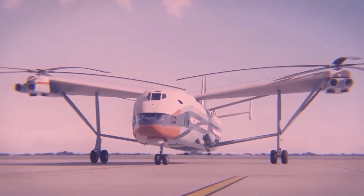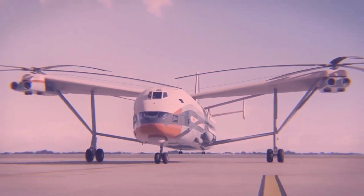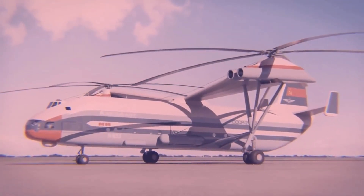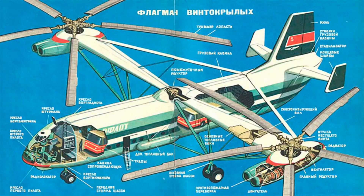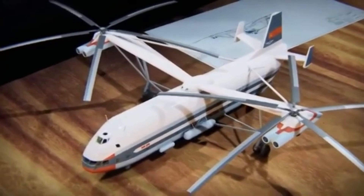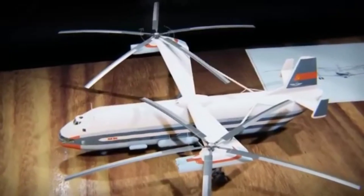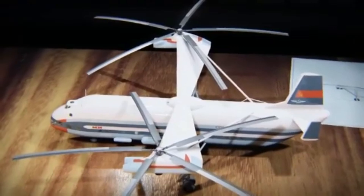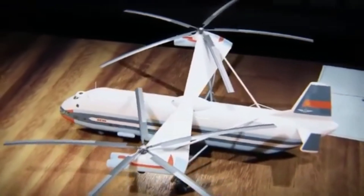The MIL-V-12 was an exceptionally large helicopter with a distinctive and unconventional design. Unlike traditional single-rotor helicopters, it employed a transverse twin-rotor configuration, which set it apart visually and technically. The V-12 had two rotors mounted on the ends of two large wings extending from the fuselage, much like the wings of a fixed-wing aircraft.